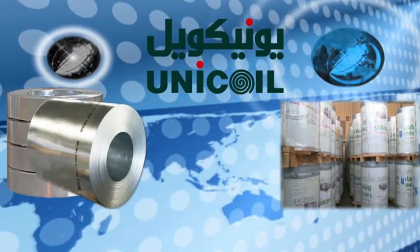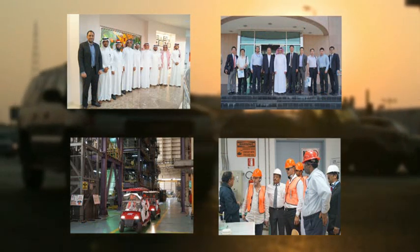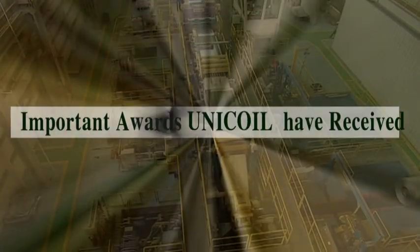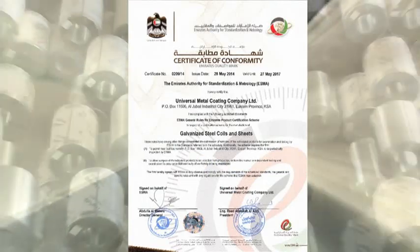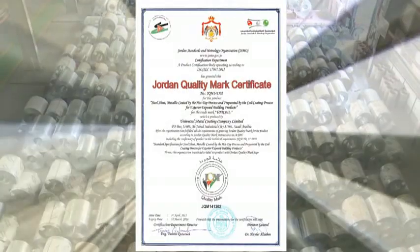The Unicoil name reflects its reputation for quality, known to end users across Saudi Arabia, the GCC, and other regional and export markets. Unicoil is an ISO 9001 certified company and is the first company to receive quality marks in the flat rolled steel industry in the Middle East from the Saudi Standards and Metrology Organization, the Emirates Authority for Standardization and Metrology, and the Jordan Standards and Metrology Organization.